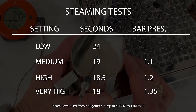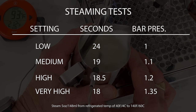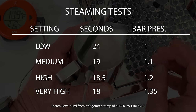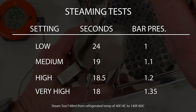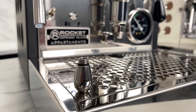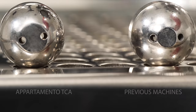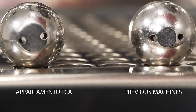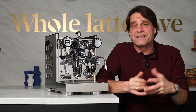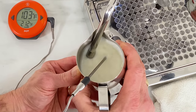Here are the results of our steaming test. I was a little surprised — as boiler pressure went up with higher temperature settings, I really expected more difference in steaming times. There was a five-second jump between the low and medium settings, but from medium on everything was within one second. Here's a look at the new steam tip on the Apartmento TCA. It's subtly different from previous Apartmento and other Rocket machines. Those two holes are cut a little closer in and they don't angle out like we've seen before. It's a subtle difference, but it's unanimous with our staff that they prefer the frothing performance with this newer style tip.